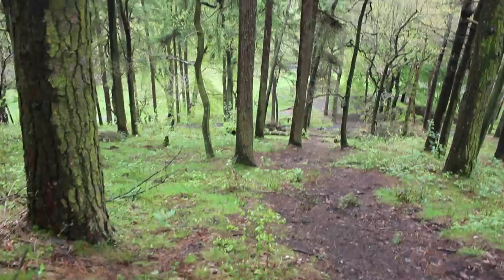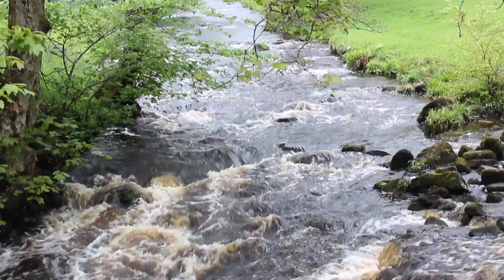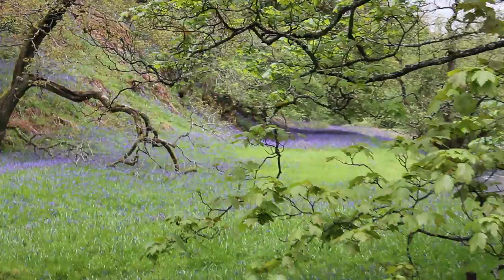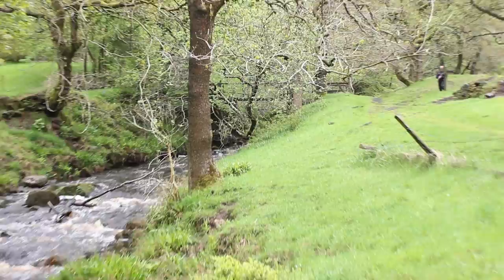Just heading down the rather steep and slippery hill towards the River Dane in the valley there. We're taking baby steps down because of the hidden tree roots — treacherous. That side of the river looks beautiful, all the bluebells out in force. You've got the River Dane coming out here and we're going to head over the bridge in the distance there.